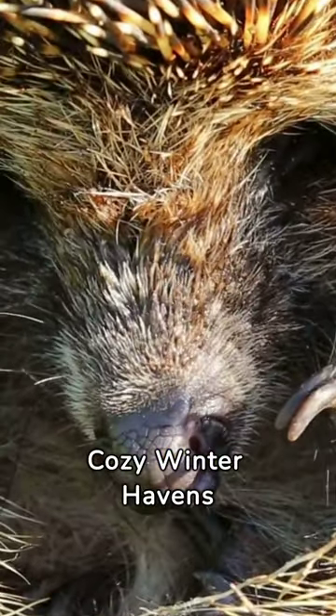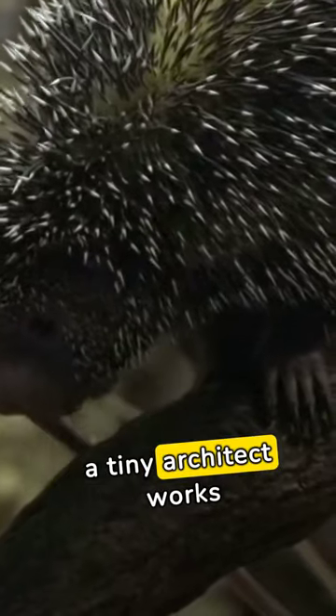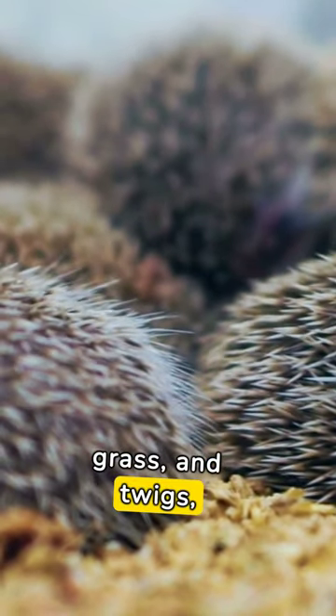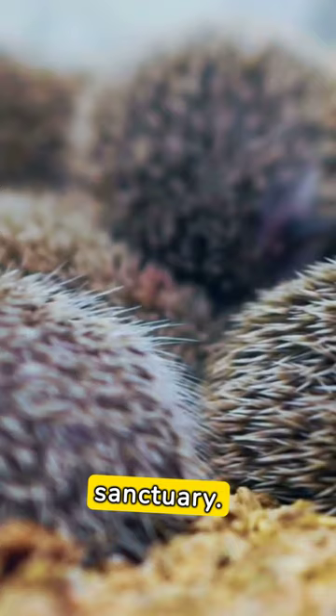Hedgehog's Crafting Cozy Winter Havens. In the heart of the woods, a tiny architect works tirelessly. A hedgehog prepares for winter, gathering leaves, grass, and twigs, as it crafts a cozy sanctuary.